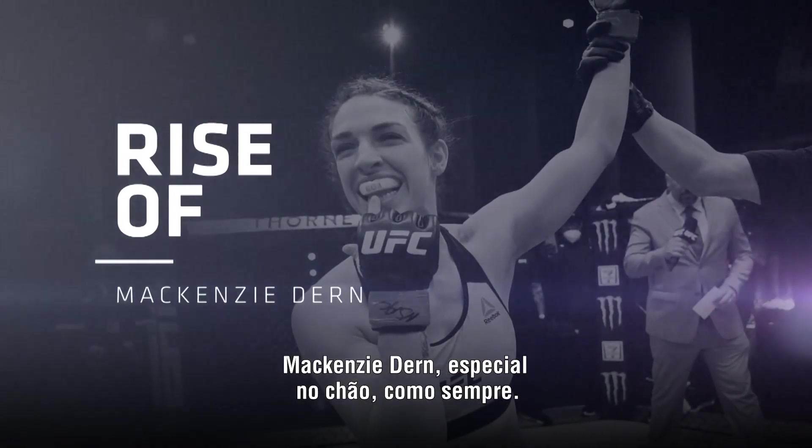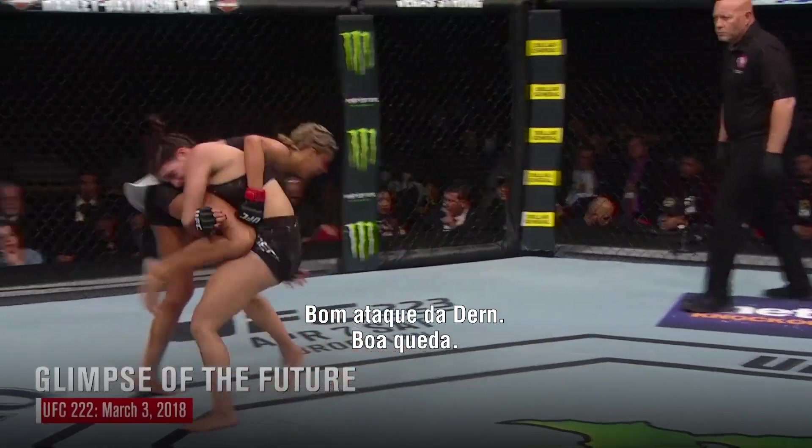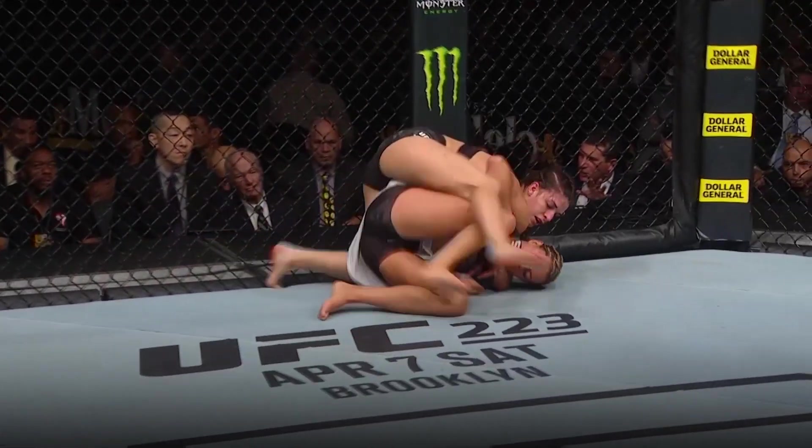Mackenzie Dunn special on the ground as usual. Good attack right there. Nice takedown — there you go. She went to a traditional shot, got a high cross.